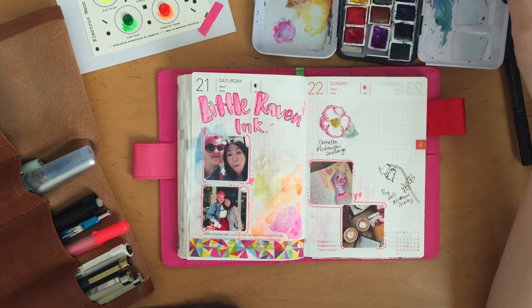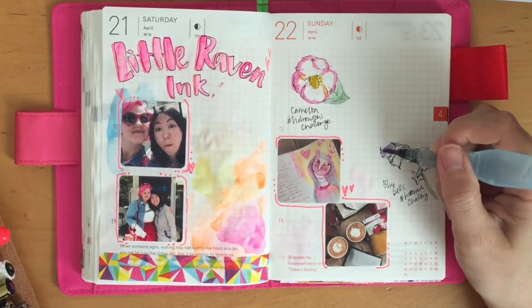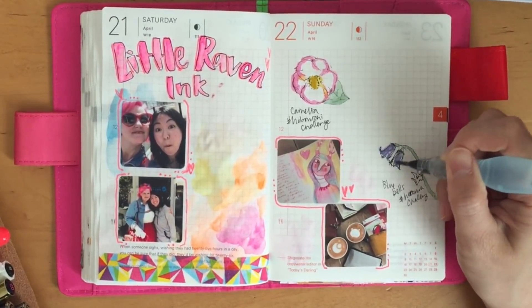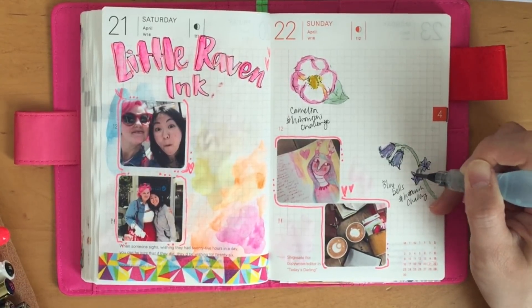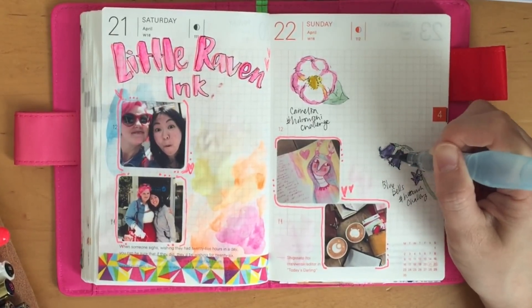I don't know if you can see the photo there — maybe I'll do a close-up right now of her beautiful drawing. Oh my goodness. In my most recent video, the Traveler's Notebook Journal flip-through video, there's a close-up of her drawing in that video, so I will post the link down below if you haven't watched it already.